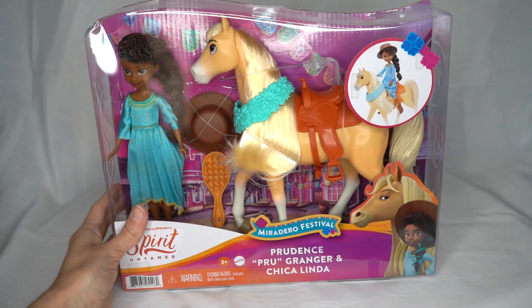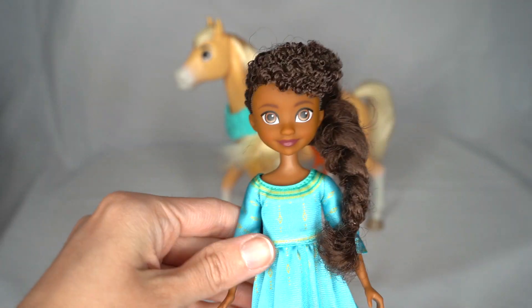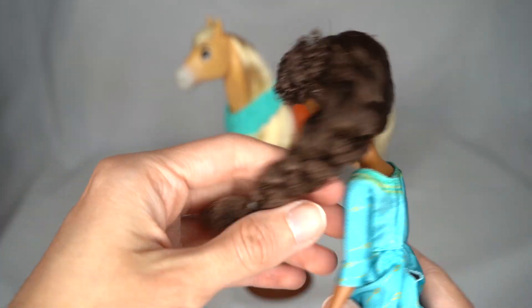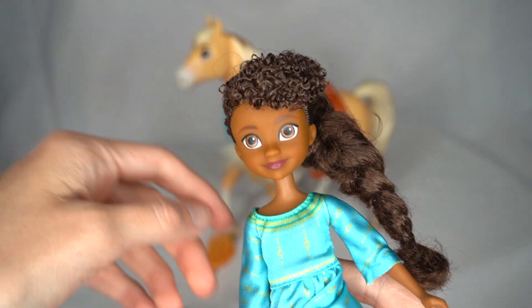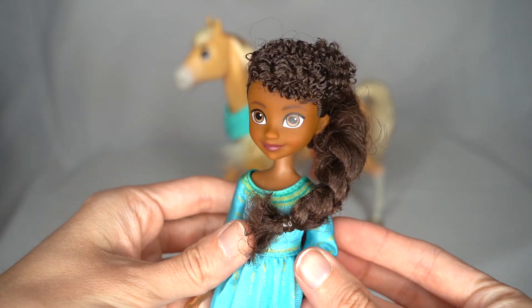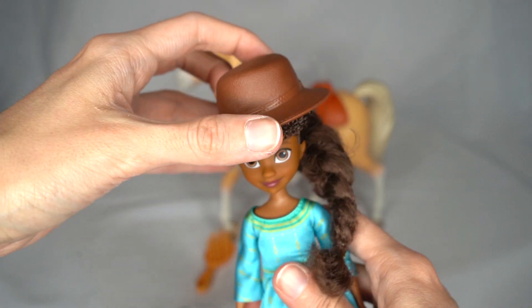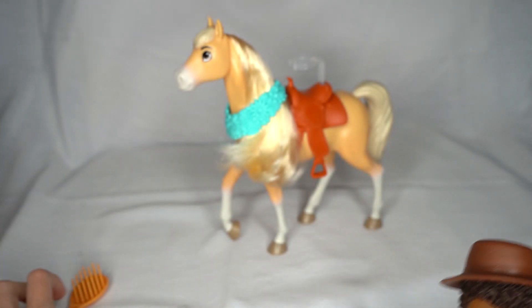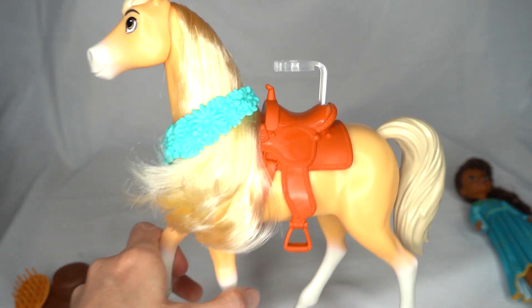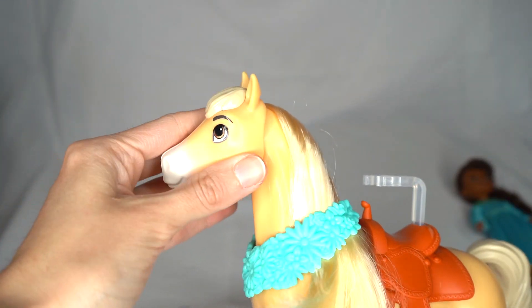Now let's move on to unboxing Chica Linda and Prue. Alright, here we have Chica Linda and Prue, and I absolutely love Prue's hair — it is amazing what they did to it, it's just so pretty. I love this beautiful braid and all these lovely little curls at the top of her head. It just looks really nice. Her hair is just amazing, it's so gorgeous and cute. And she has this really pretty little blue dress on — she's even got some little boots. And she also comes with a nice hat. Additionally there is also a brush here to brush your horse's mane. And then with Chica Linda, like Spirit she again has that brushable mane, and her head moves up and down — actually kind of moves a little bit to the side as well, which is pretty cool.